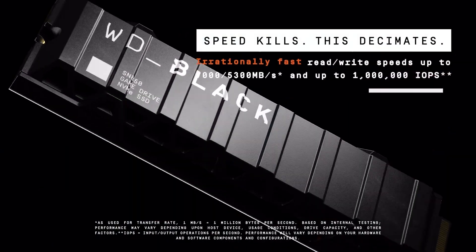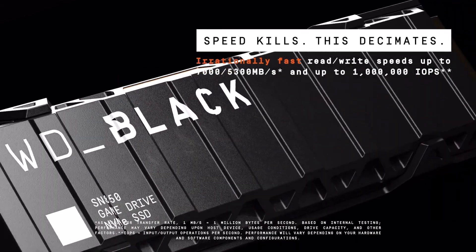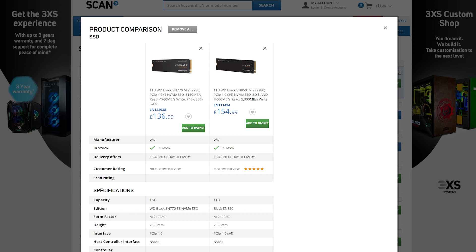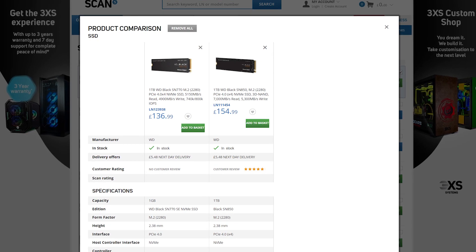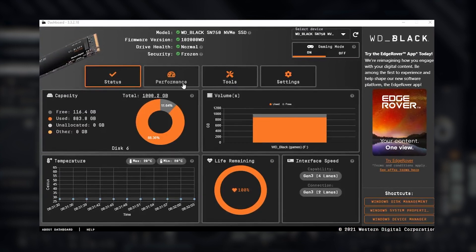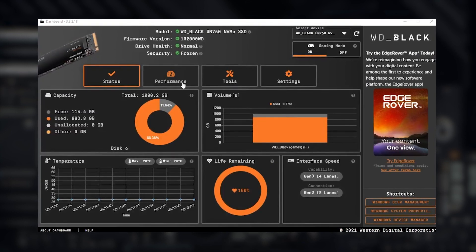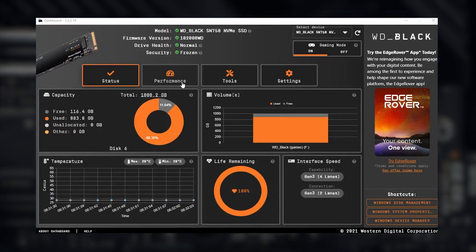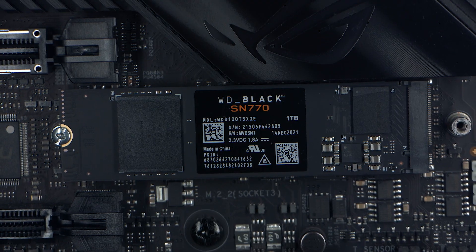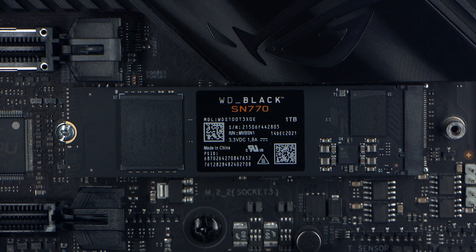That's a step down from the peak speeds of the top-of-the-range SN850, but this drive will also come with a lower price point and in real world we are expecting to see a close race between the two. WD Black dashboard software allows you to put your drive into gaming mode, which will help to optimise peak performance and monitor your drive's health over its lifespan, and that's backed by a five-year limited warranty — the same as the more expensive SN850.